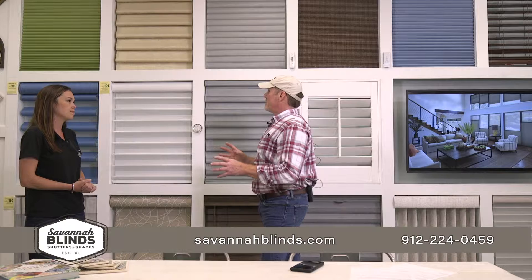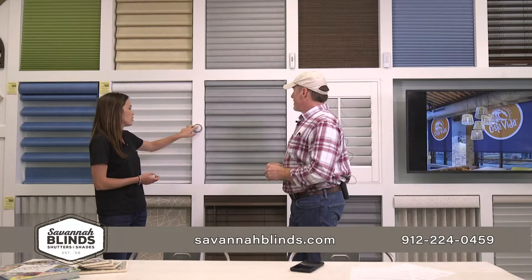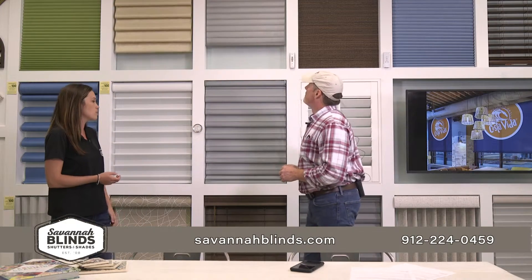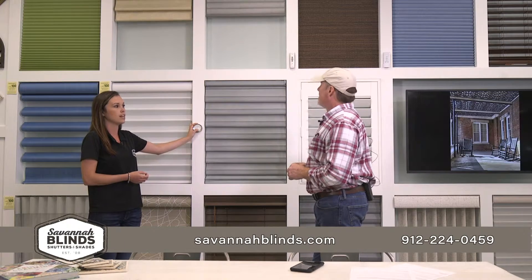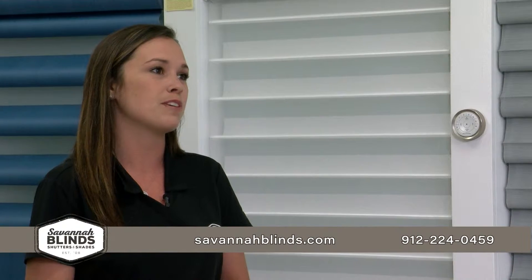Some of these can be controlled remotely. We have app controls and remotes, all from Hunter Douglas with the app control. Just with the click of a button on the remote, you can have them go up. Or you can connect to Alexa and just say, 'Alexa, will you close my blinds or open them?' and she'll take care of everything for you.